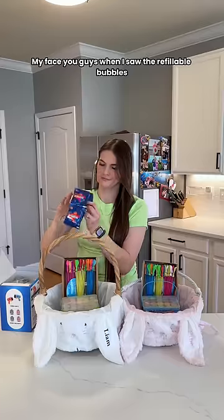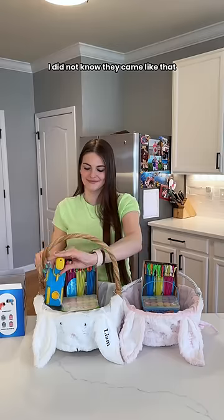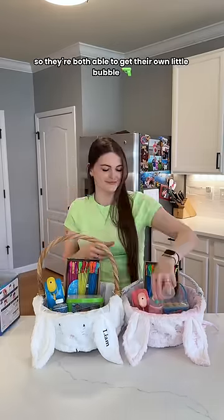I got them two little bubble guns. When I saw the refillable bubbles I did not know they came like that. I love that this was a two-pack so they're both able to get their own little bubble gun.